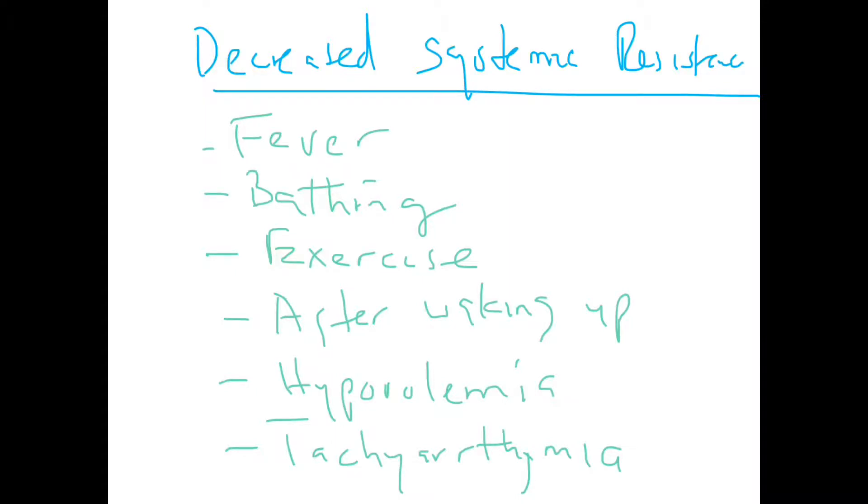Decreased systemic vascular resistance can occur with exercise and after waking up. Hypovolemia also reduces systemic vascular resistance and reduces overall blood volume going to the lungs, precipitating a spell. Tachyarrhythmia means the heart is not pumping blood well, causing reduced flow to the lungs and reduced systemic vascular resistance, which will precipitate a hypercyanotic spell.